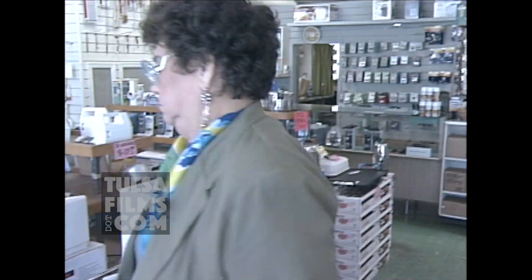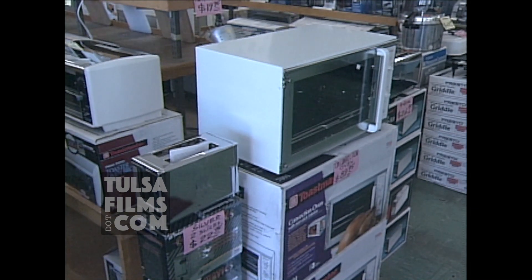Since 1960, Mary has been working at H.L. Moss. It's a store where they repair all types of appliances.